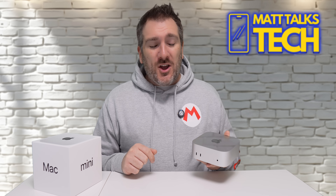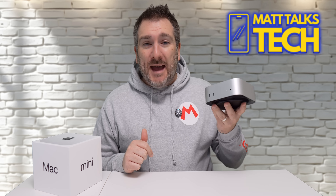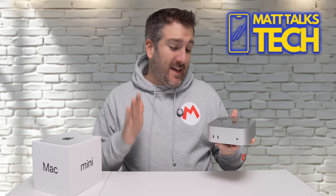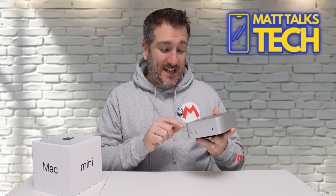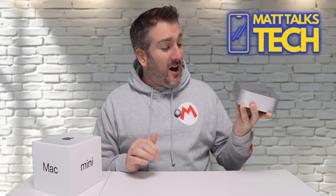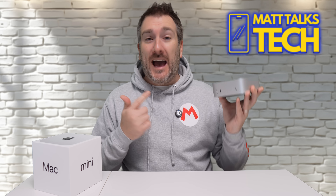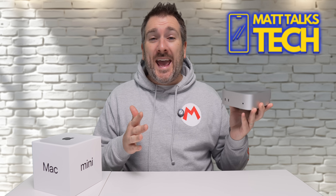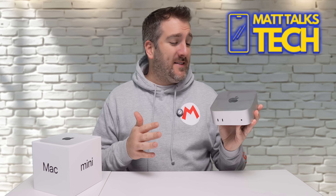I've owned the brand new baseline Mac Mini M4 for the last week, and I'm going to tell you right now I've absolutely loved my experience with this. I'm going to argue this is probably my favorite Apple product of 2024, and today I want to tell you how great this device is and why you should probably get one yourself.